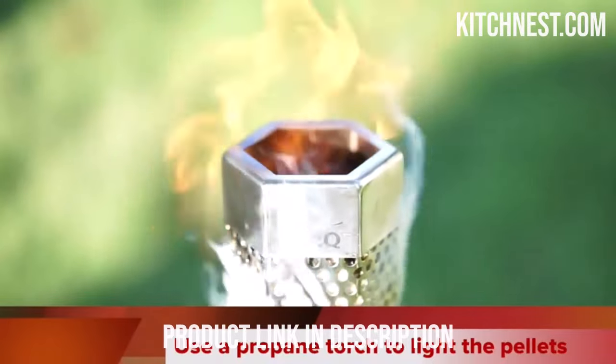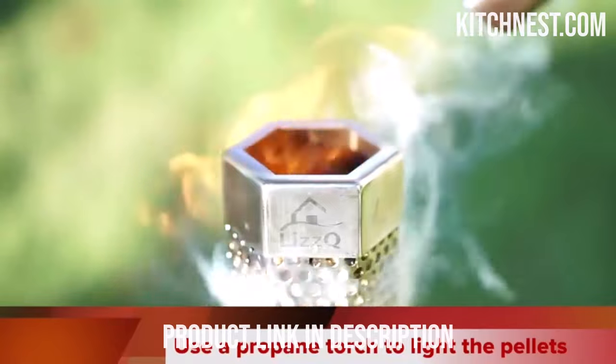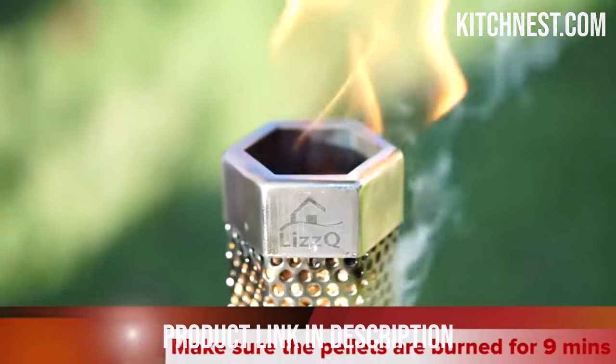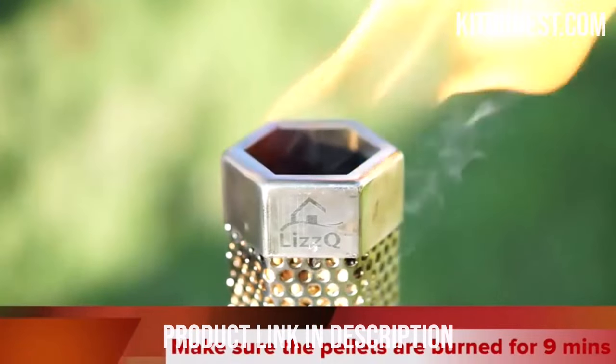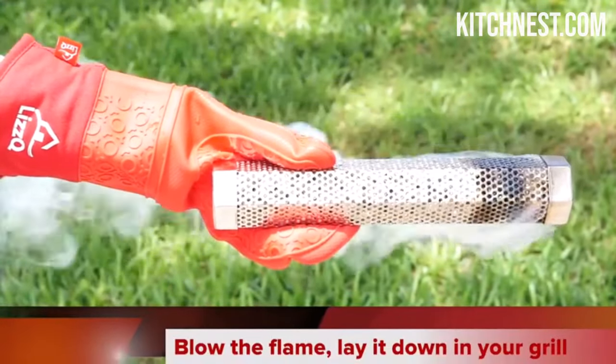One of the most outstanding features of the LIZZQ Premium Pellet Smoker Tube is its compatibility. It's designed to work seamlessly with any type of grill, be it gas, electric, or charcoal. So no matter what kind of grilling setup you have, you can easily add this smoker tube to enhance the flavor of your food.